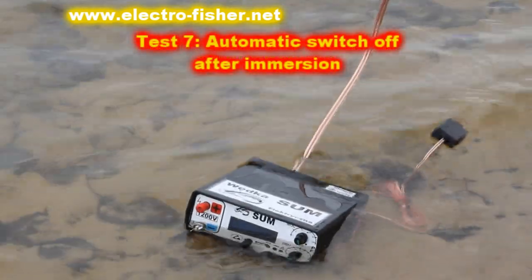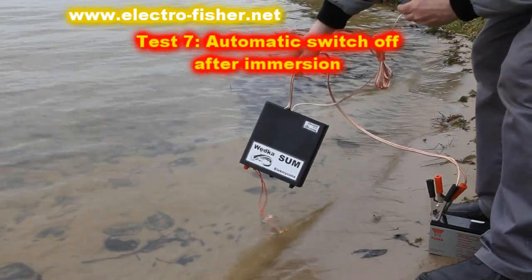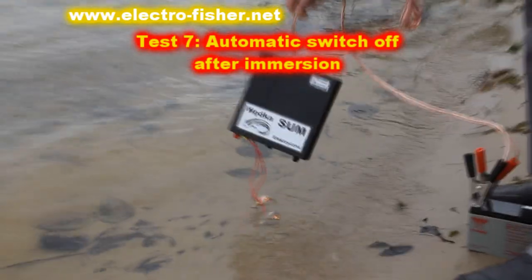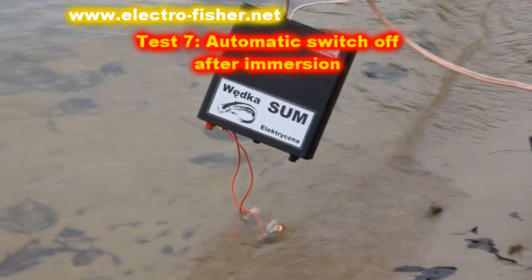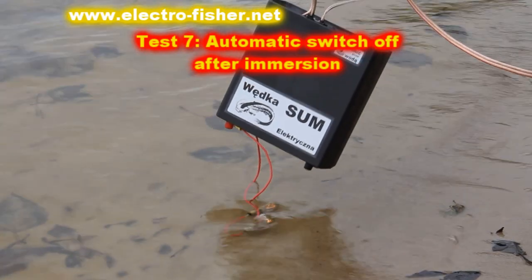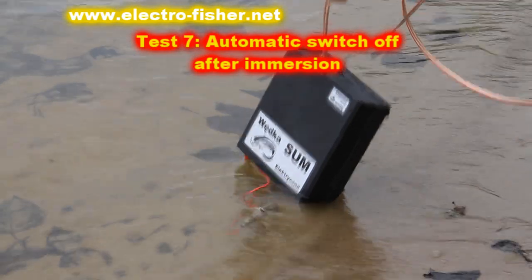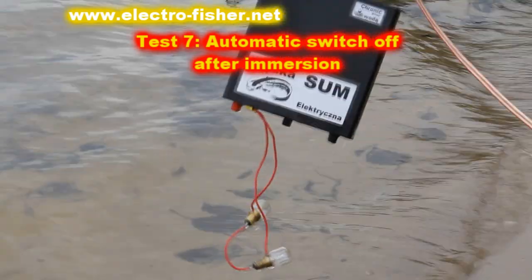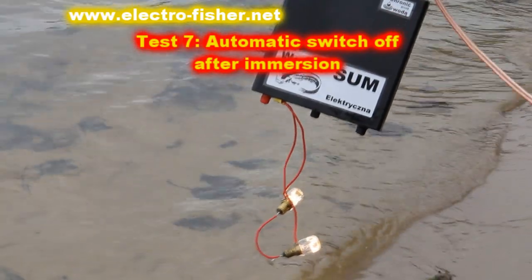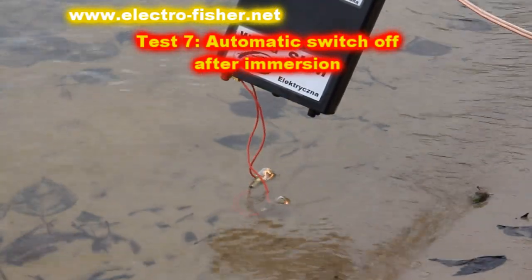The seventh test. The Electrofisher is automatically shut down after falling into water — it takes just a few milliseconds. Sometimes it could happen that the Electrofisher falls into water simultaneously with the fisher. It could be very dangerous. This function is especially designed to improve safety. The working Electrofisher is put into water and the unit is immediately shut down.